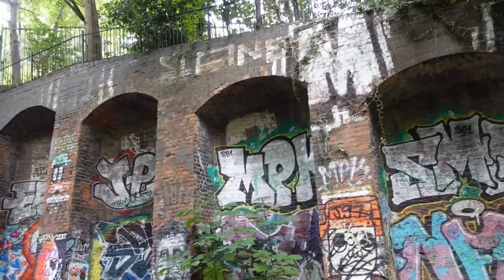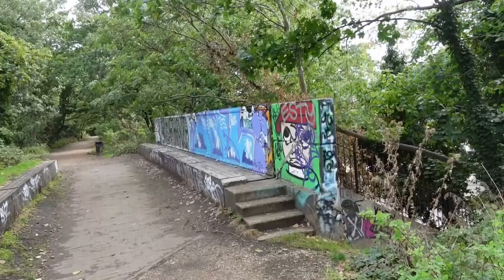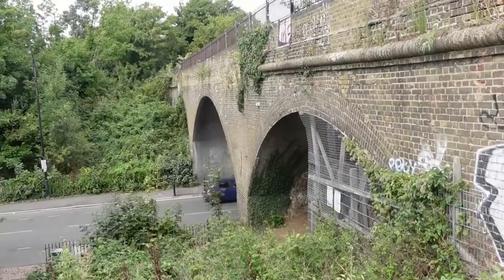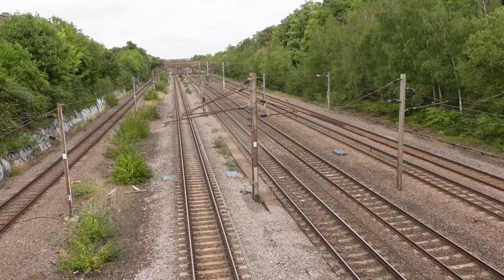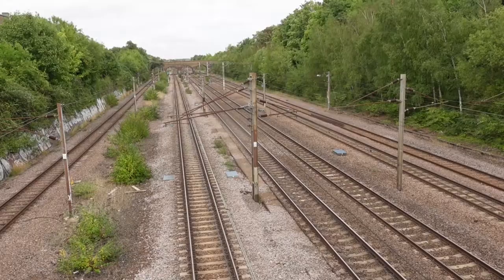There are lots of places like this where you can leave the walk. I'm crossing the East Coast Main Line which goes into London's King's Cross.